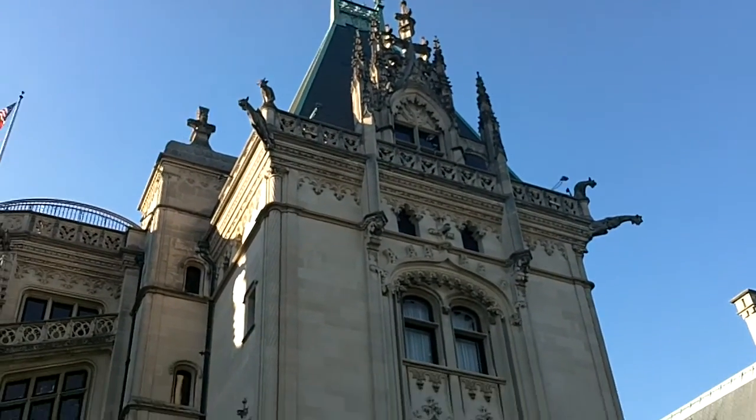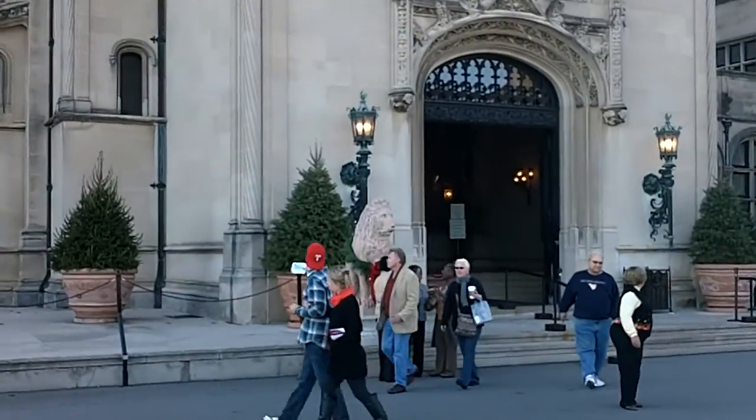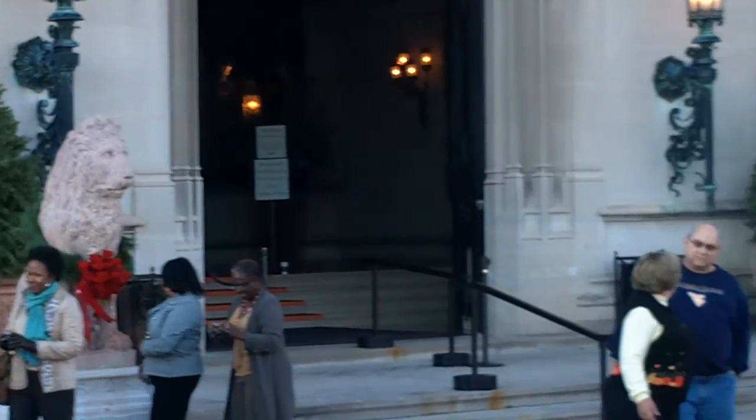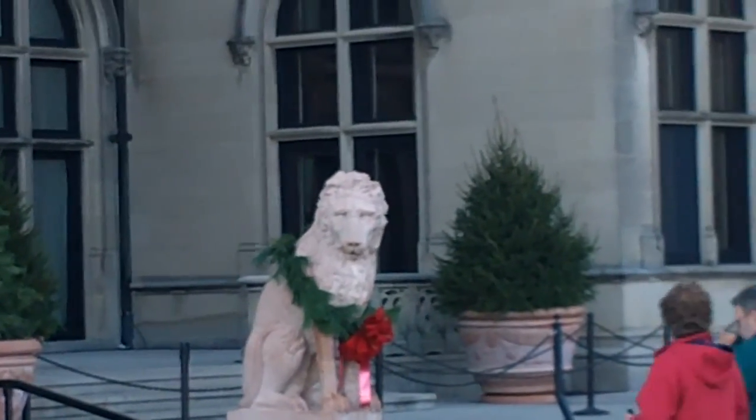There's the Biltmore and the lions, and they've got wreaths on them. They're all fancy for Christmas.